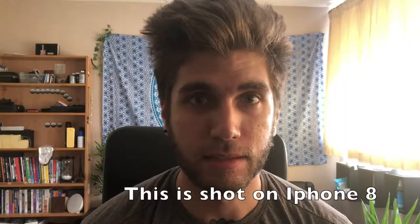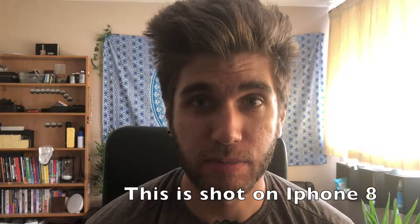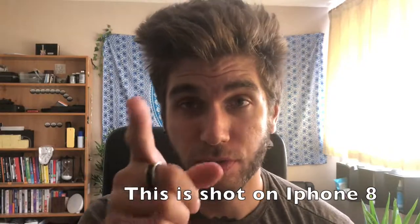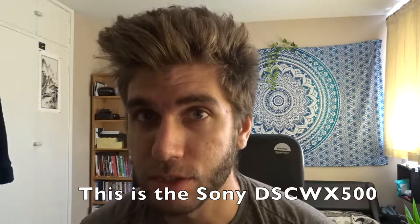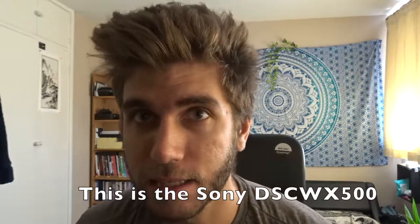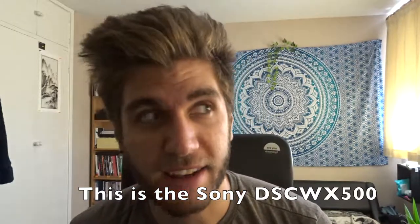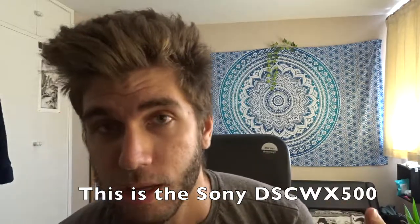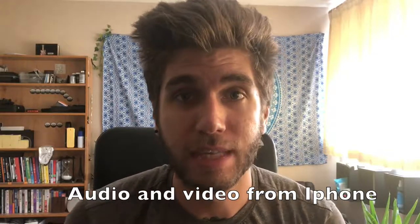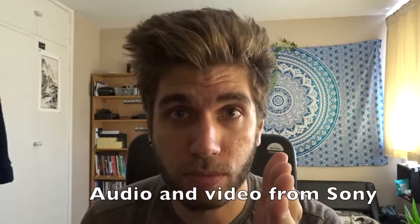I'm gonna try and get these things as close as I can to each other. This is just a basic test of me talking — I don't even know which lens to look in. So this is the iPhone here and this is the Sony. This is just a test in fairly bad lighting conditions, okay? So this is just in my room, the curtains are closed — it's not very good lighting for vlogging. Normally I would have the curtains open, maybe I'd have the light on me. So this is a test of the audio: this is using the audio from the iPhone, and from now on it's using the audio from the Sony.